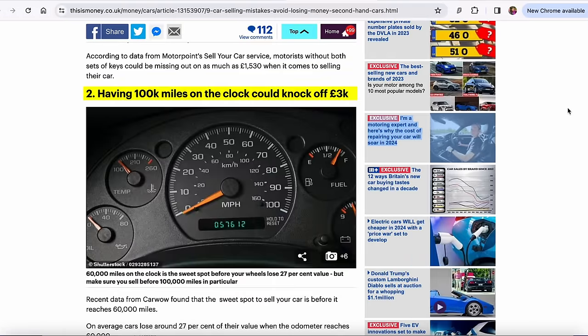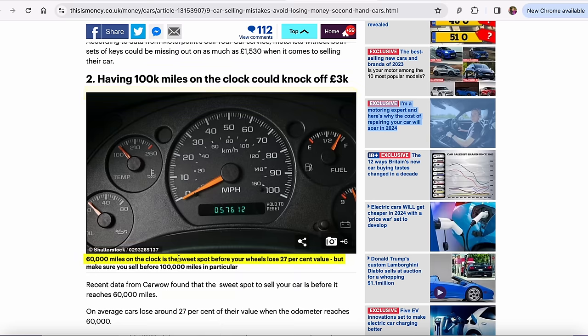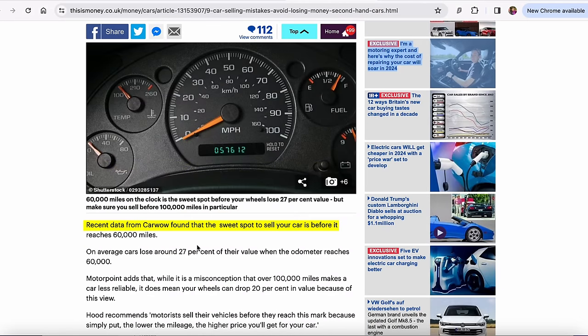Number two: having 100,000 miles on the clock could knock £3,000 off. 60,000 miles is a sweet spot before your wheels lose 20% of value, and you should make sure you sell before 100,000 miles in particular. Recent data from CarWow found that the sweet spot to sell your car is before it reaches 60,000 miles — on average, cars lose around 27% of their value when their odometer reaches 60,000. That probably makes a lot of sense if you're looking to trade cars fairly regularly.